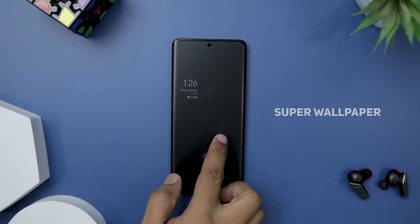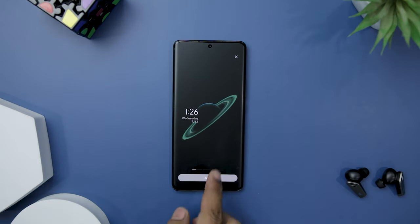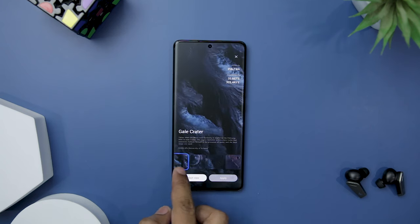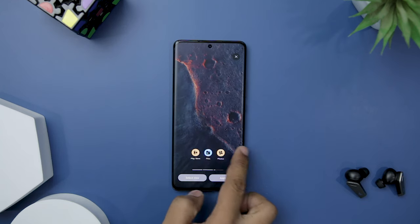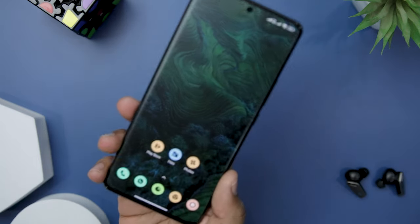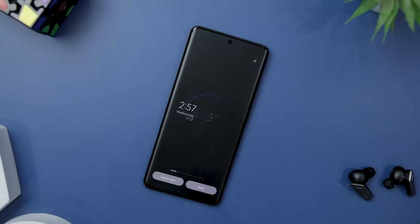Super Wallpaper is a remarkable collection of live wallpapers that transports users to breathtaking real-life locations ranging from Earth to Mars to Saturn and mountains. Unlike traditional static wallpapers, these dynamic and interactive wallpapers respond to user actions, creating an immersive and engaging experience. As you swipe across the screen or unlock your smartphone, the wallpaper responds with captivating visuals and motion, adding a layer of engagement and making the experience more immersive and enjoyable.